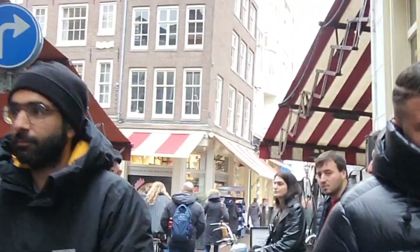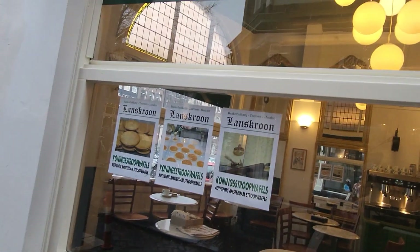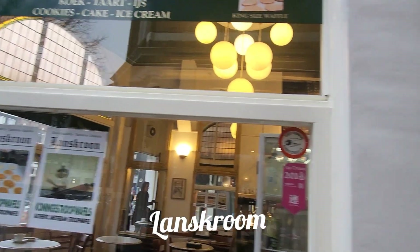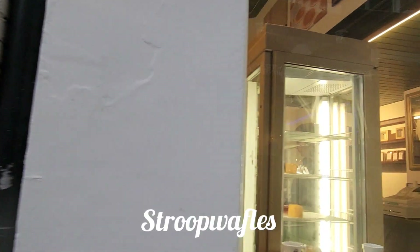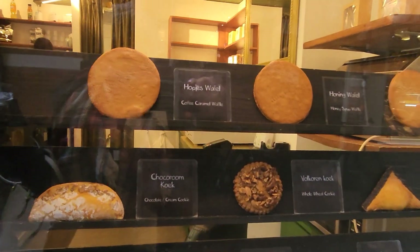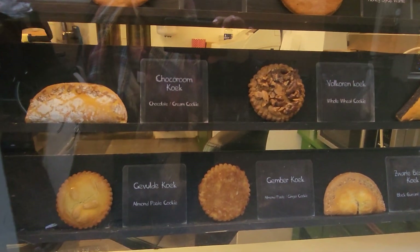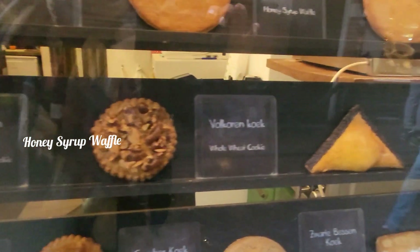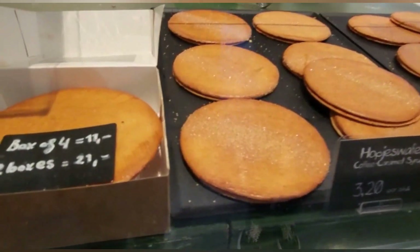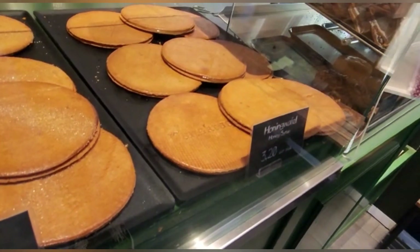Also on that same street, right down from there, is this place called Lank's Room. And it was a place that I looked up to go to for their stroopwafels, which is another popular Dutch dish that I had to try. From my research, this was supposed to be the place for the best stroopwafels. And I got the honey syrup waffle. They also had a caramel one too, but it was so good, and it really was different than any of the other stroopwafels within the city.